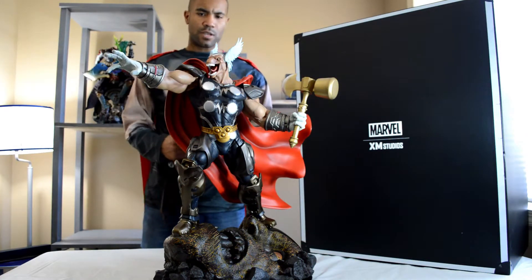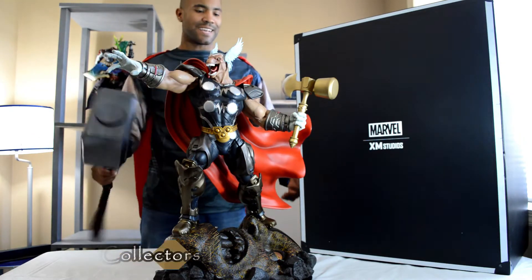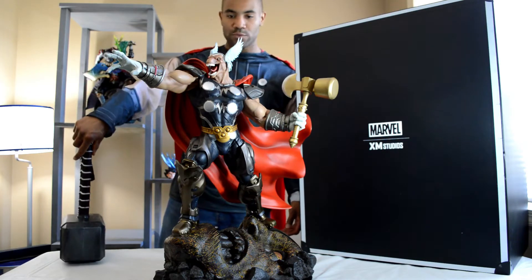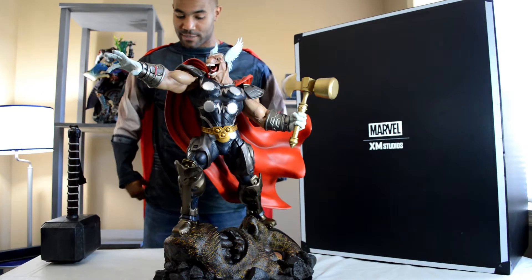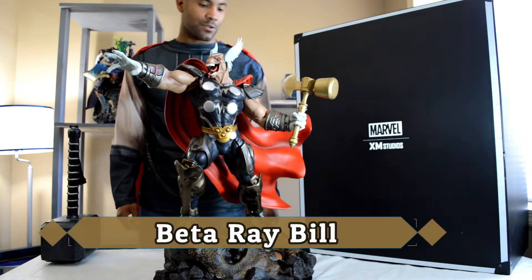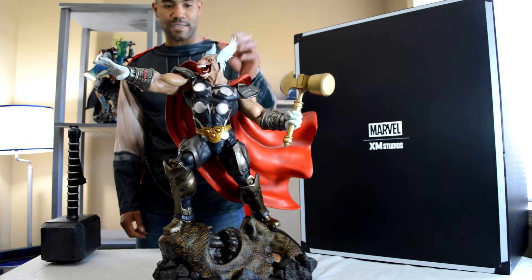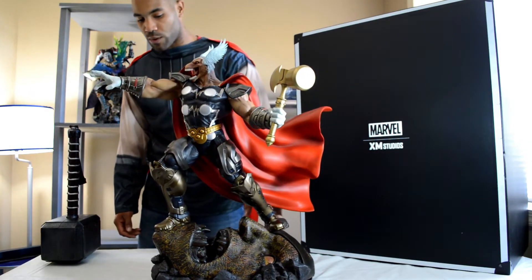Welcome, welcome YouTubers, collectors, everybody in between and beyond — hope you're having a fantastic day. I'm having a Thorlicious, Asgardian day. I'm extremely excited to show off this XM Studios Beta Ray Bill. Absolutely stunning piece. I absolutely love it. When I first seen it I was like, I gotta try to get this in my collection. I love Beta Ray Bill — one of my favorite